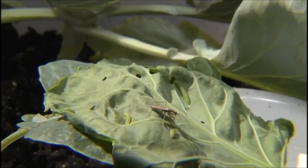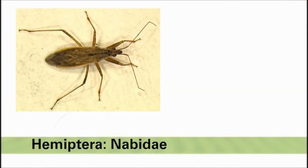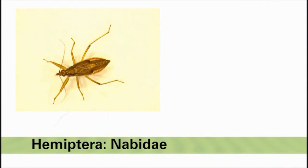Damsel bugs in the family Nabidae are a slightly larger common true bug predator in vegetable crops. They are gray to brown in color and a half inch in length. Adults are long and slender with enlarged front legs. The nymphs look very similar to the adults but with wing pads instead of fully formed wings.